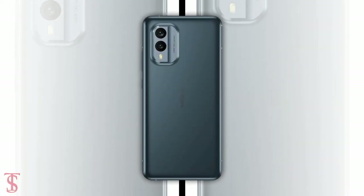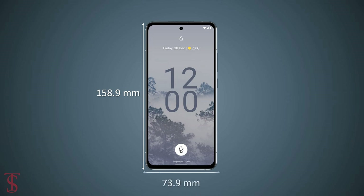The physical dimensions of the smartphone measure at 158.9 x 73.9 x 8mm and it weighs around 185 grams.